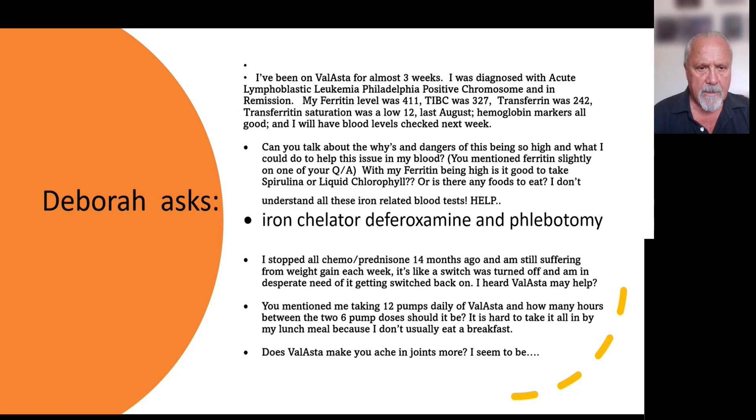Usually ferritin and the total iron capacity are inversed of each other — one is typically high while the other is low. In this case it's unusual; you have them both running a little high. What this can mean is that you've got iron being absorbed in the bone marrow, probably around the lymphocytes, since you have this leukemia producing very high concentrations of blastic-type cells.